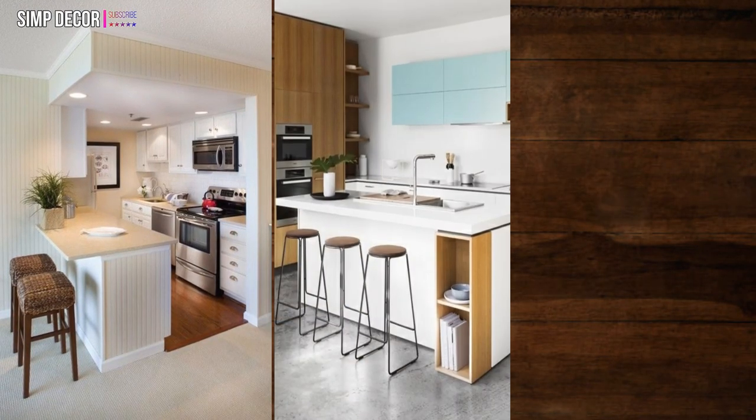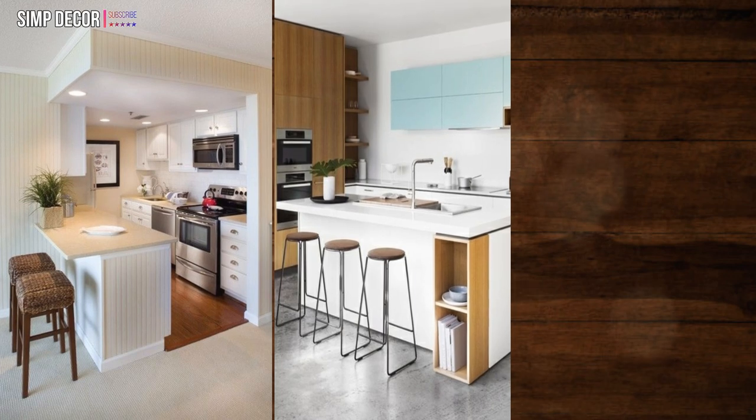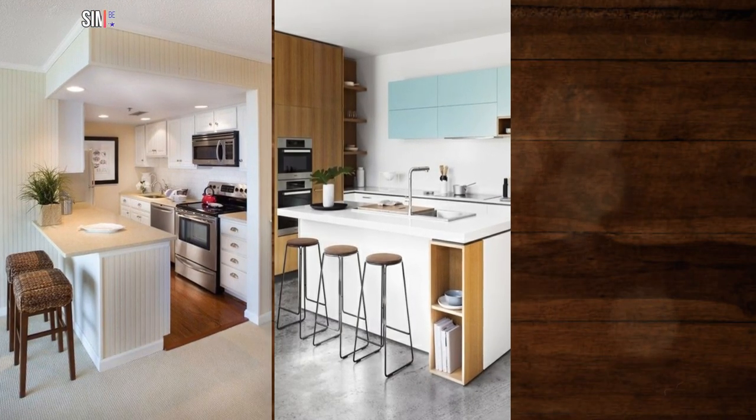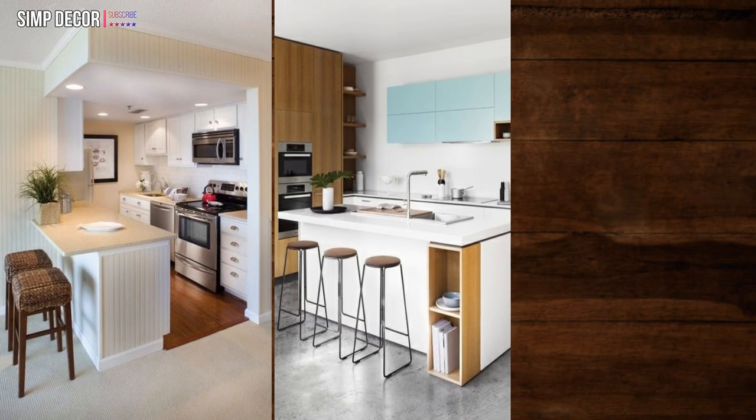23. Minimalist chic. Minimalism is a big favorite among top kitchen ideas and designs. Clean lines, light colors, and uncomplicated fixtures.